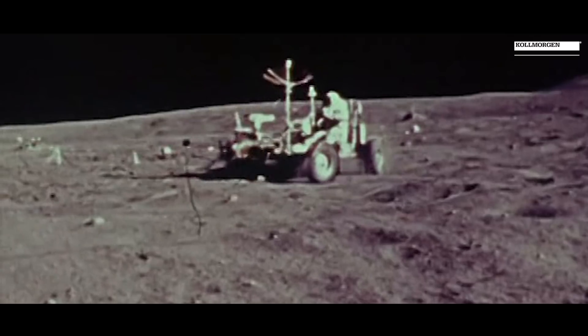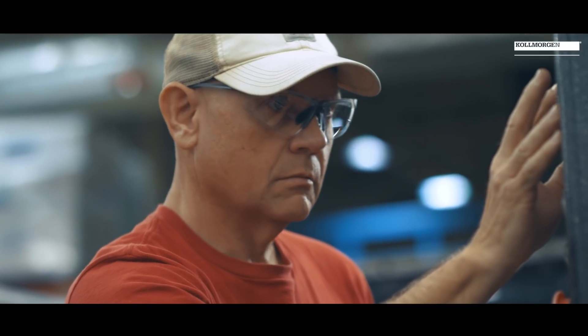Cole Morgan has been at the leading edge of motion technology since we helped put a man on the moon. We're very proud to support these markets, innovate, and make the world a safer place.